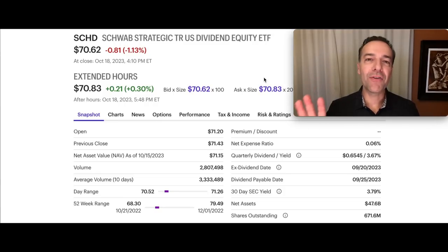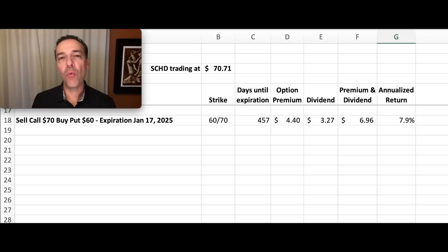I'm going to show you five different scenarios that you might consider if you're trading in SCHD. We're going to start with the lowest annualized dividend and work our way up. The fifth one tops out at a 21.7% annualized dividend. You'll probably watch this video a week or two after I filmed it, so please understand the numbers will be a little bit different, but the concepts will work at any time.